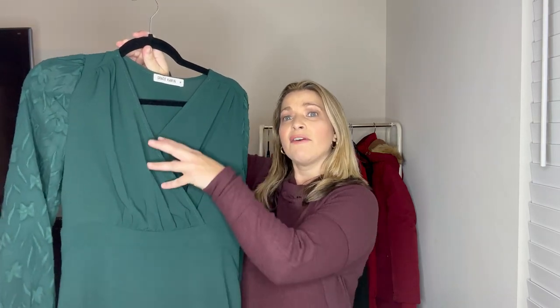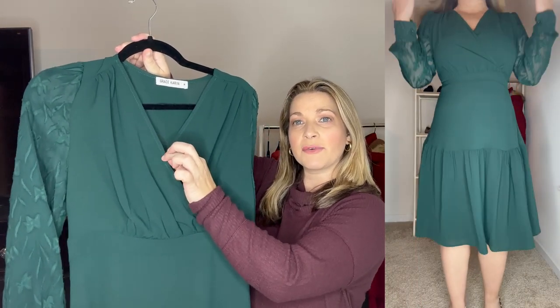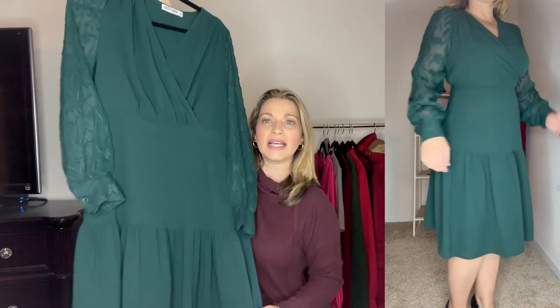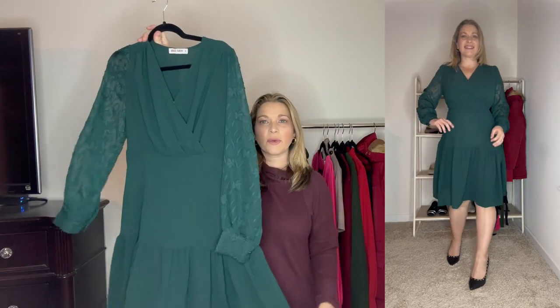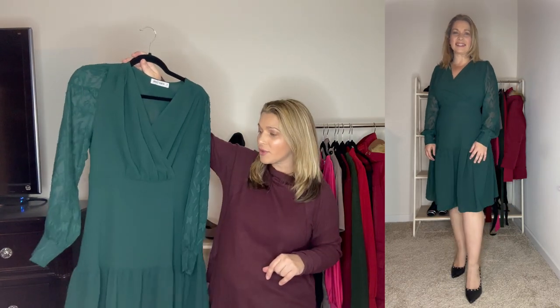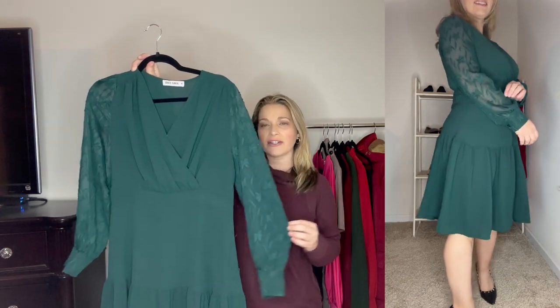The first thing I want to share with you is this beautiful green dress. It has a faux wrap top with a snap so you don't have to worry about anything showing. There's also a beautiful sheer sleeve with a design, and it has a ruffle detail at the bottom. It's more of a knee-length dress and comes in four total colors. It's a great fit-and-flare design — I ordered it in my normal size medium so it runs true to size. It's a lightweight to medium weight fabric, perfect for a special occasion or date night.